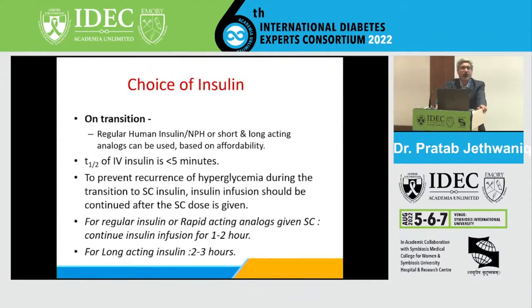An important consideration when shifting from intravenous insulin infusion to subcutaneous insulin is overlap. If using regular insulin or a rapid-acting analog, continue the drip for at least one to two hours after giving the first subcutaneous insulin dose. If using a long-acting insulin analog, continue the drip for two to three hours, because IV insulin has a very short half-life.